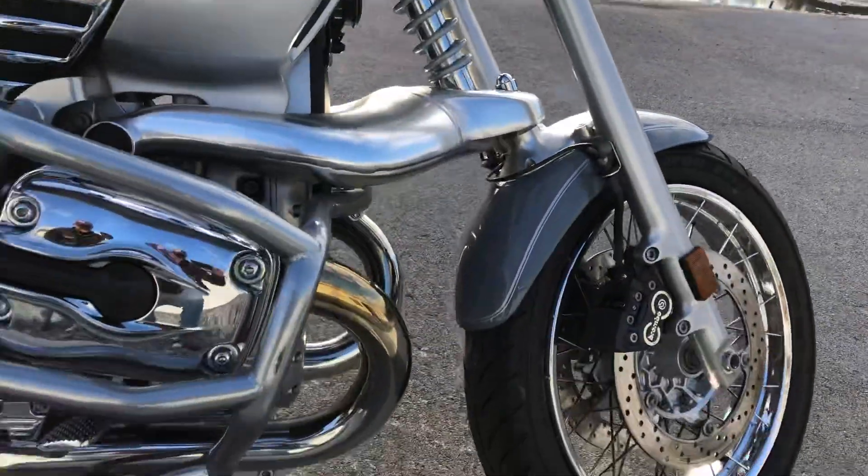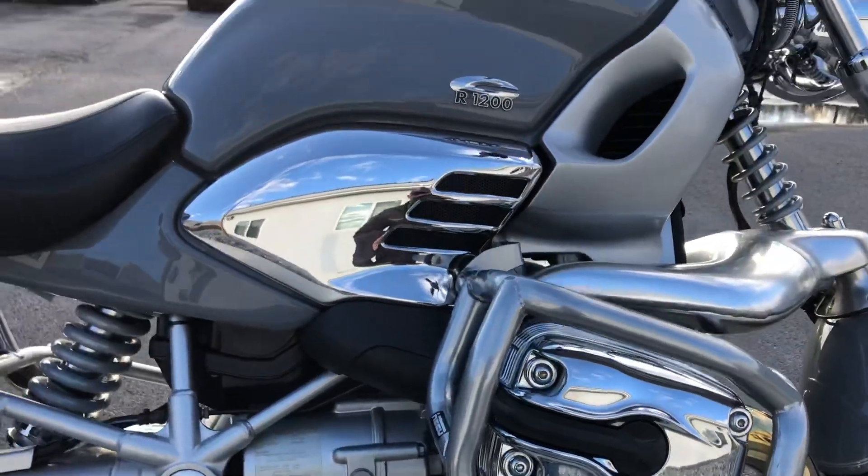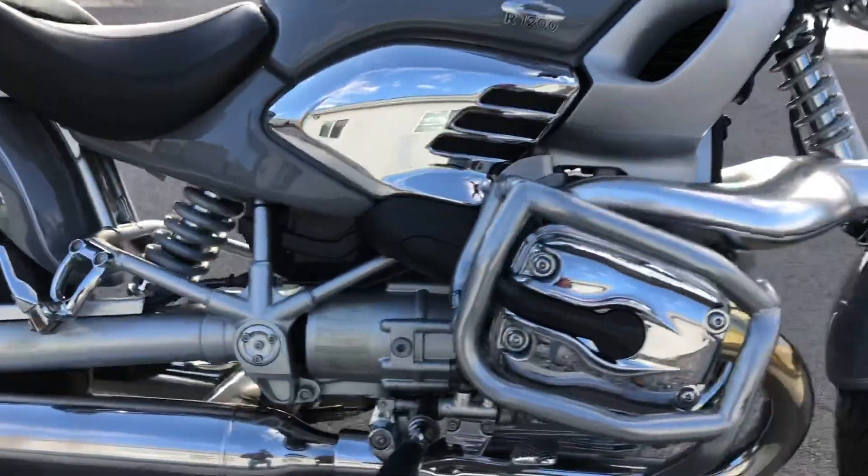So the bike's not a 9 out of 10, but as far as the chrome on it, fuel tank — really nice. Runs great.